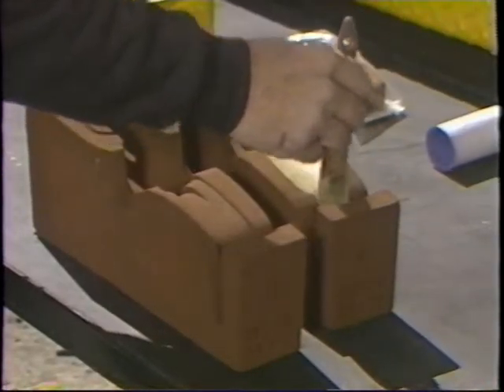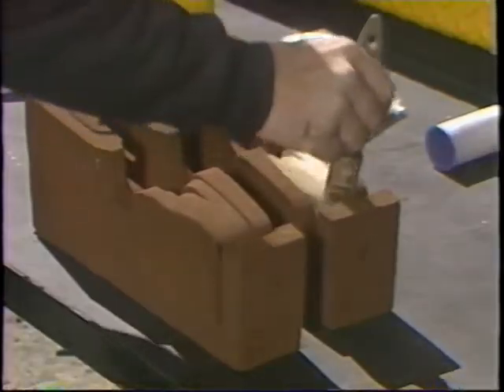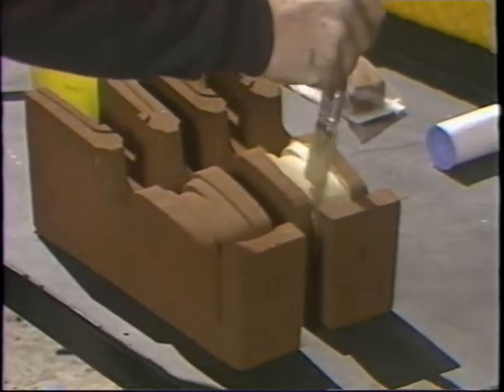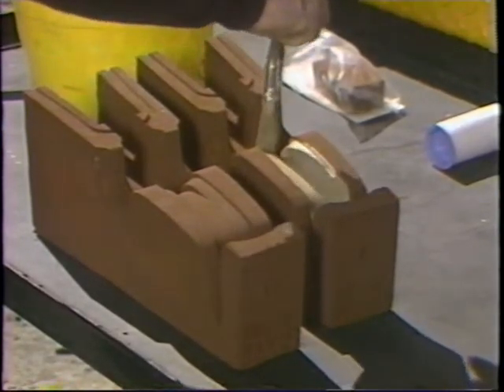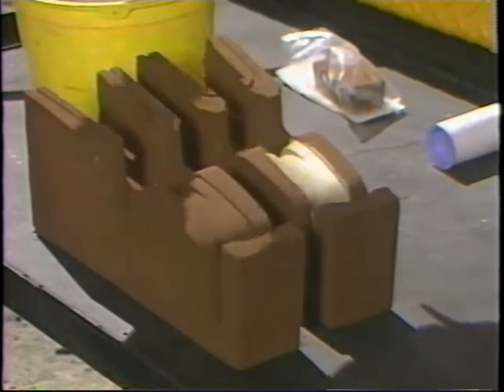If your thermite molds do not have factory-applied zirconium wash in the mold collar area, you must apply the wash in the field. Use a small paint brush and apply enough coats so that no sand pores are visible. Do not coat more molds than you intend to use that day.